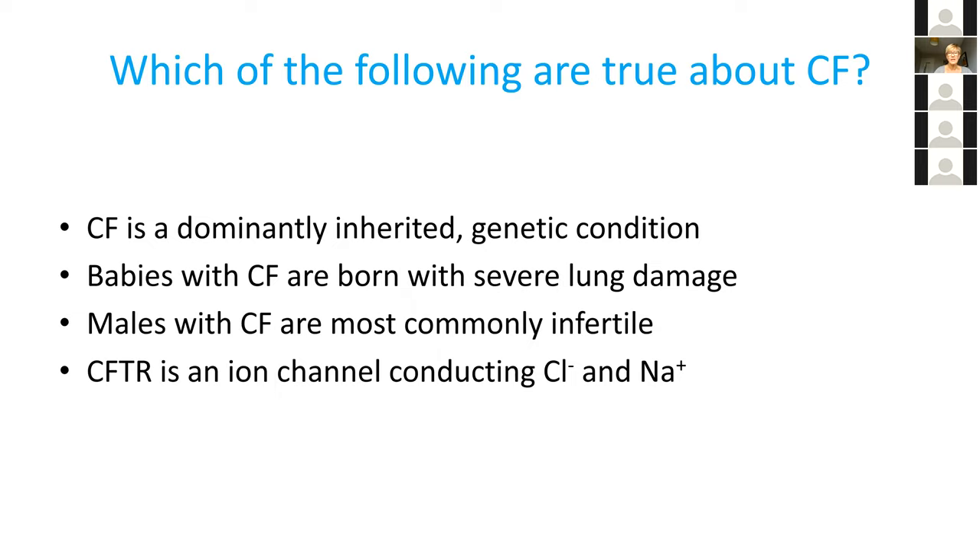Nicola asked me to include a couple of multiple-choice question slides to make sure people are awake. Which of the following are true about CF — there could be one or more than one correct answer? CF is a dominantly inherited genetic condition; babies with CF are born with severe lung damage; males with CF are most commonly infertile; and CFTR is an ion channel conducting chloride and sodium.